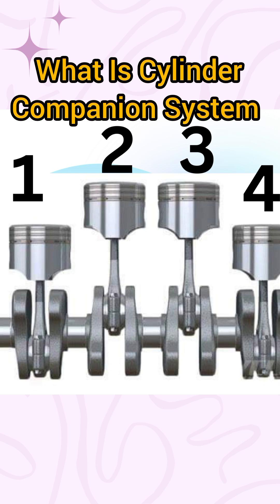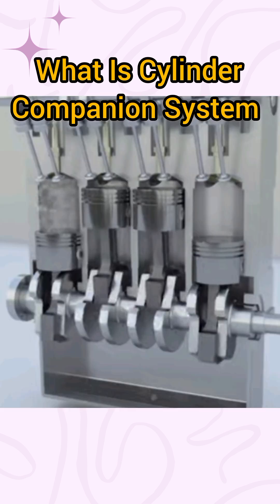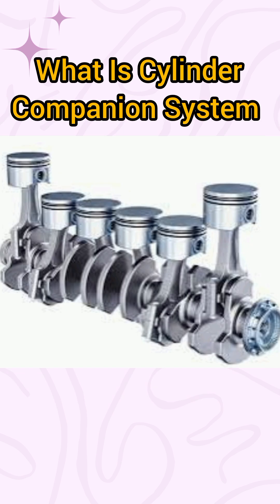While number two and number three are always at the same position. In a six cylinder engine, you also have cylinder number one and six at the same position, and cylinder number two and five at the same position.